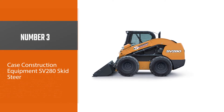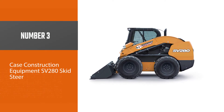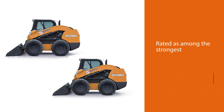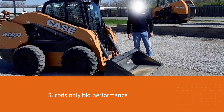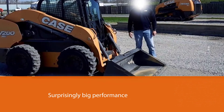Number three: the Case Construction Equipment SV280 skid steer. Case skid steer loaders are manufactured in Wichita, Kansas. The most popular loader in the Case portfolio is the SV280, which is rated among the strongest medium-sized skid steers. Although the size of the machine is compact, its performance is surprisingly big.